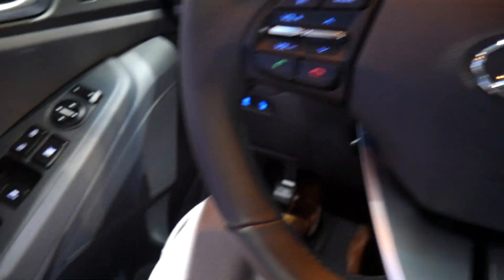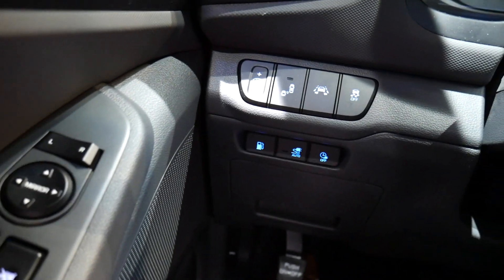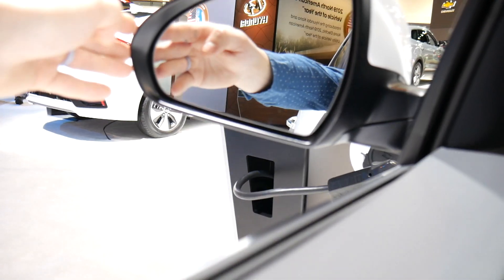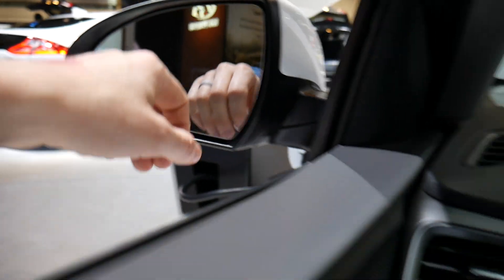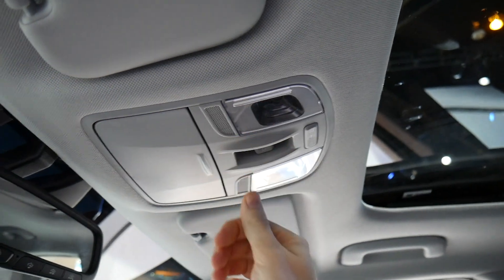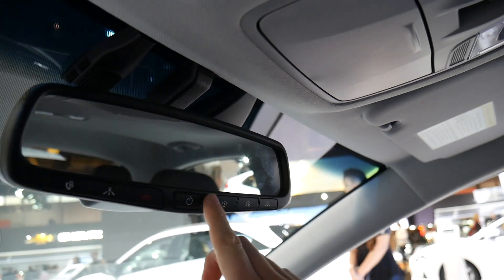To the left of the steering wheel, you have window controls, door locks, and controls to adjust the side-view mirrors. Up on the dash, everything important is conveniently organized — you can toggle blind-side detection and lane departure warnings, pop the fuel cap, and adjust how the car charges. There's also a push-pedal parking brake. On the left-hand side, a small icon illuminates when someone is in your blind spot. Up top, there's a sunglass holder, cabin lights, and a rearview mirror with garage door buttons and a lane departure assistant button.